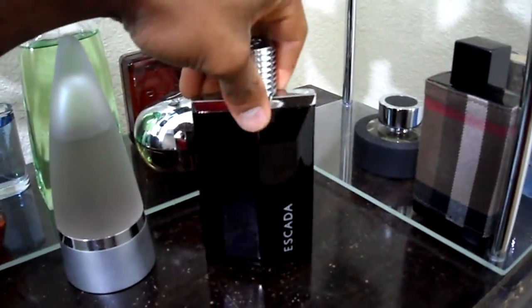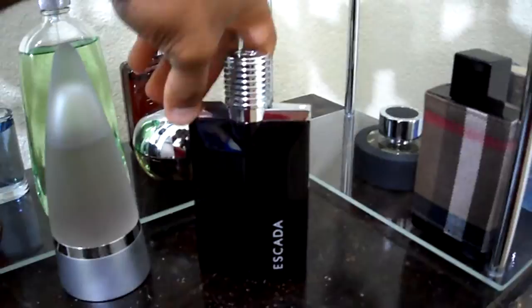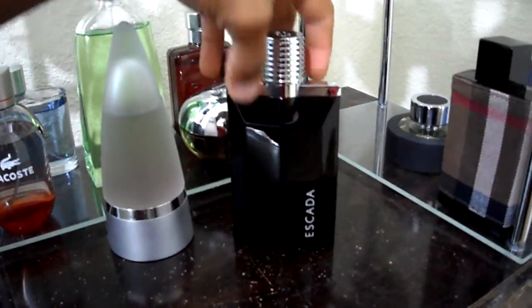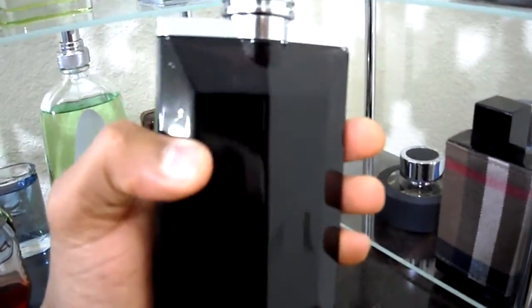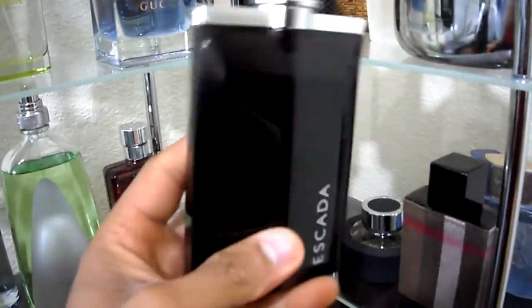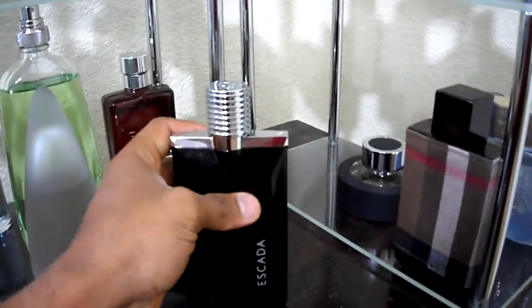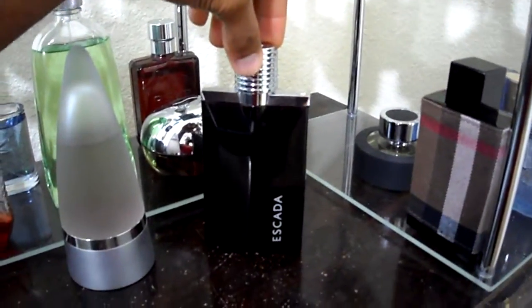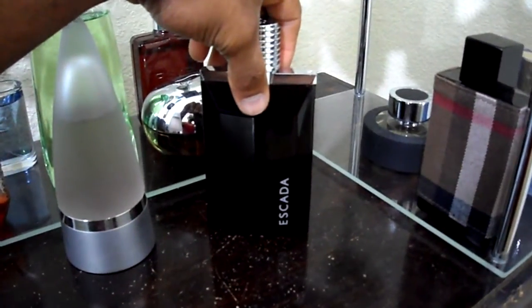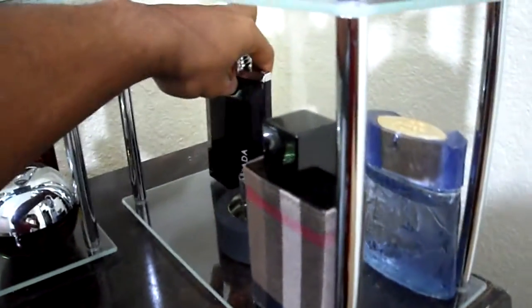In the back we have Escada Magnetism — 3.4 ounce bottle. Very nice bottle, well made. As most YouTubers have already mentioned, it is a grape soda-like fragrance. You can't put it any better than that. It's a very dark, grape-like fragrance, as the bottle kind of represents with the purple. Very nice fragrance. This one actually lasts quite a bit on my skin and projects pretty well. I would say this is a very underrated, discontinued fragrance that not too many people know about, if it wasn't for YouTube.